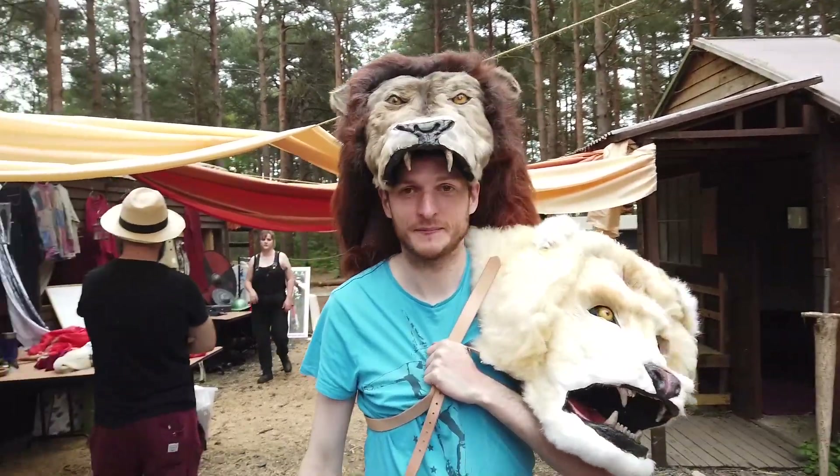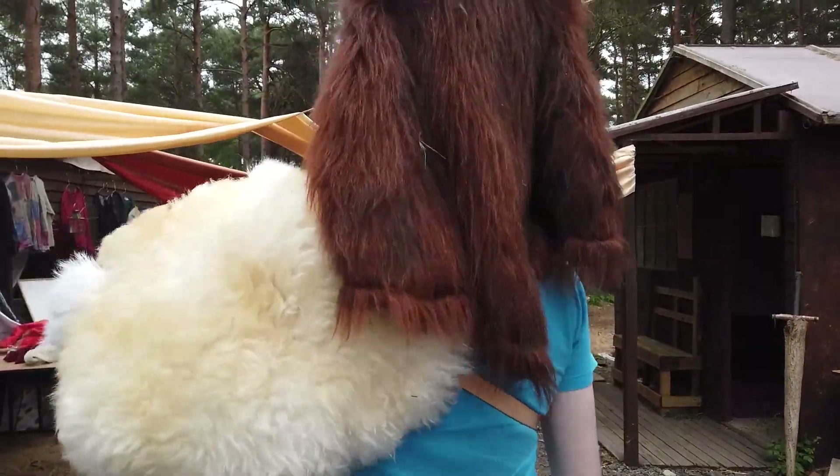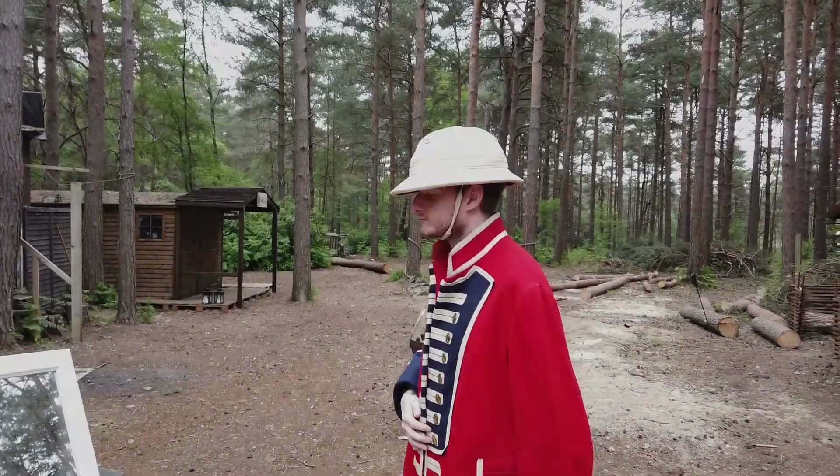That's just ridiculous. I really want it to be — for those of you who are Warhammer players — a White Lion, and have that on the shoulder.